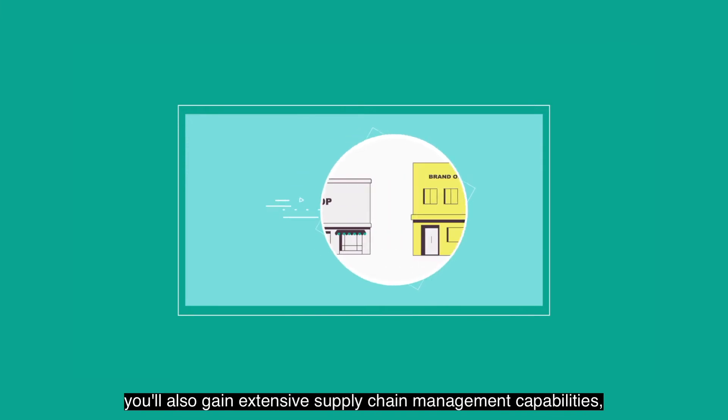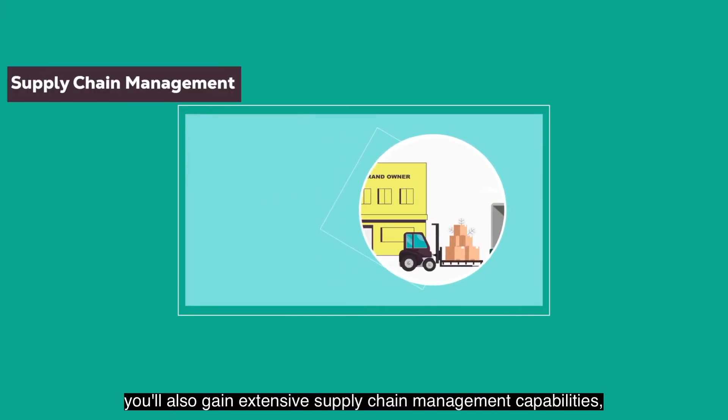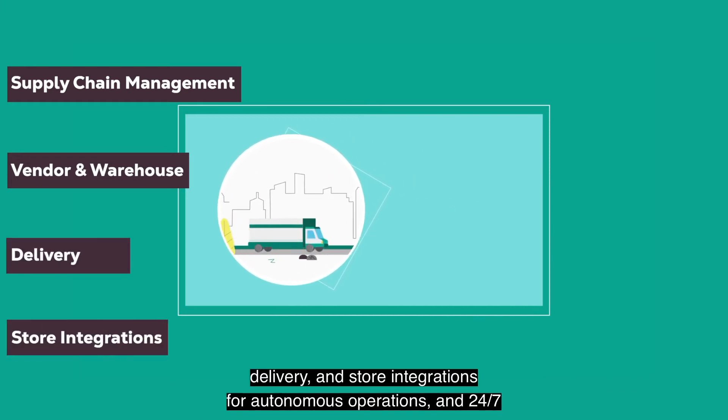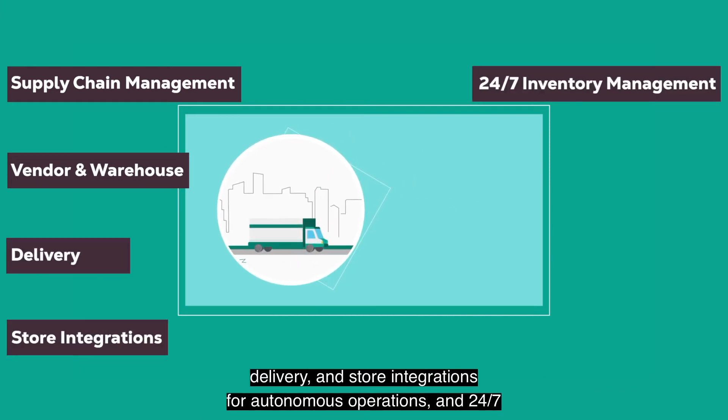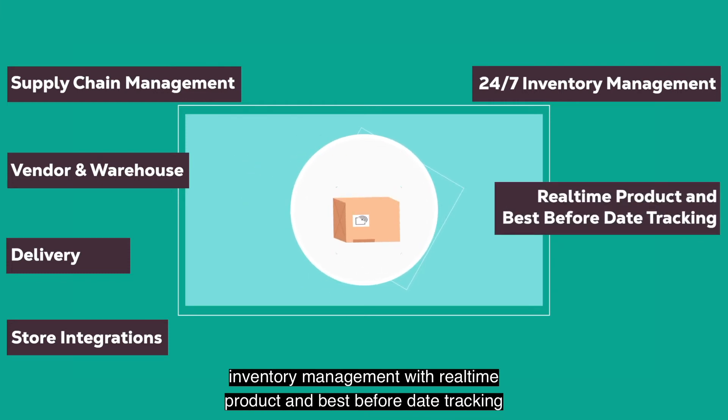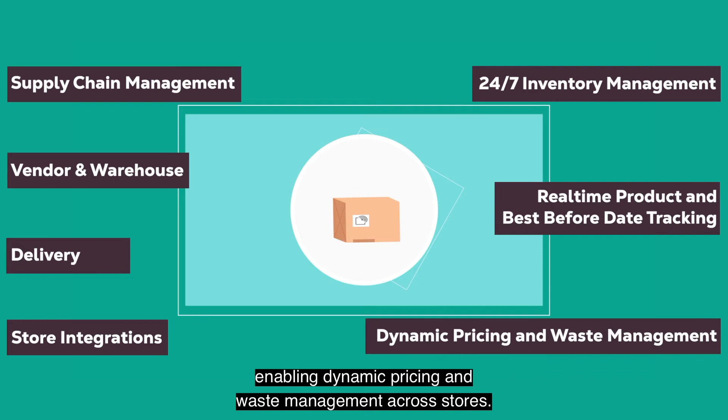By including automated Block Store technology in your store, you'll also gain extensive supply chain management capabilities, including vendor and warehouse management, delivery and store integrations for autonomous operations, and 24/7 inventory management with real-time product and best-before date tracking, enabling dynamic pricing and waste management across stores.